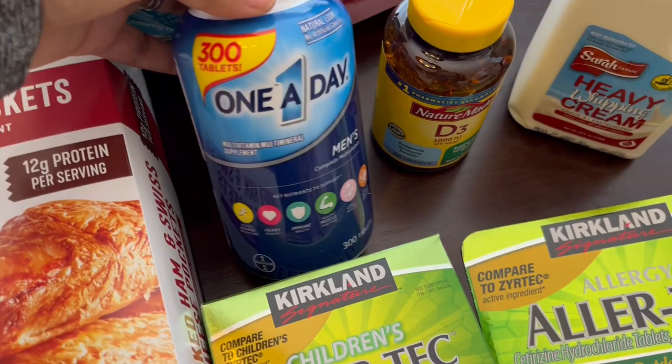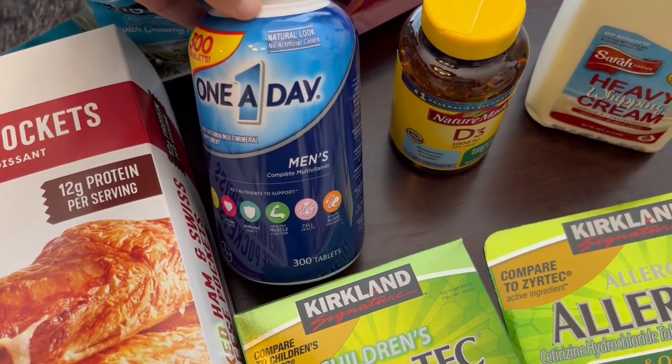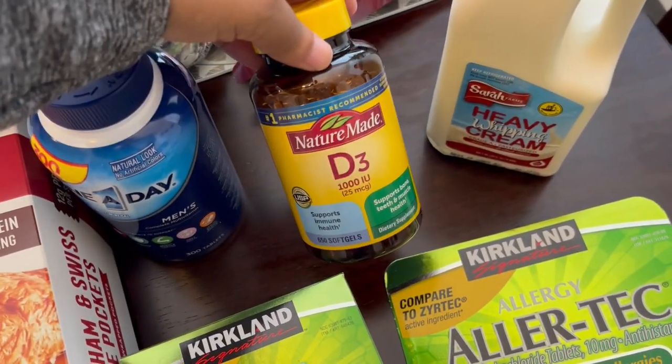Howard needed some vitamins and these were also on sale for $4.50 off — I don't remember how much they were — and he also needed some vitamin D.